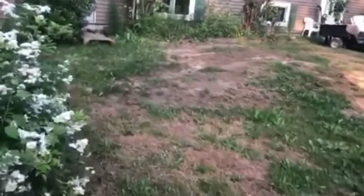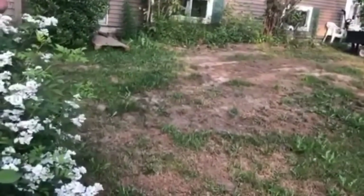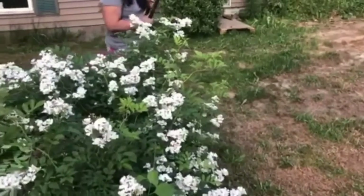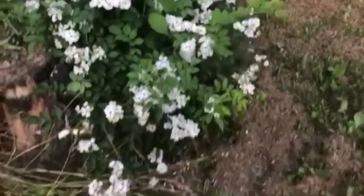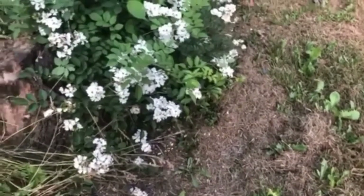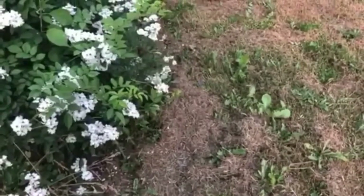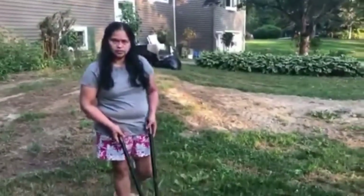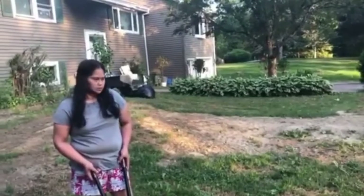Look at that — wild roses out here too. Look more wild roses! There's one over here, one right here, and one right there. I'll end the video — subscribe, thumbs up.